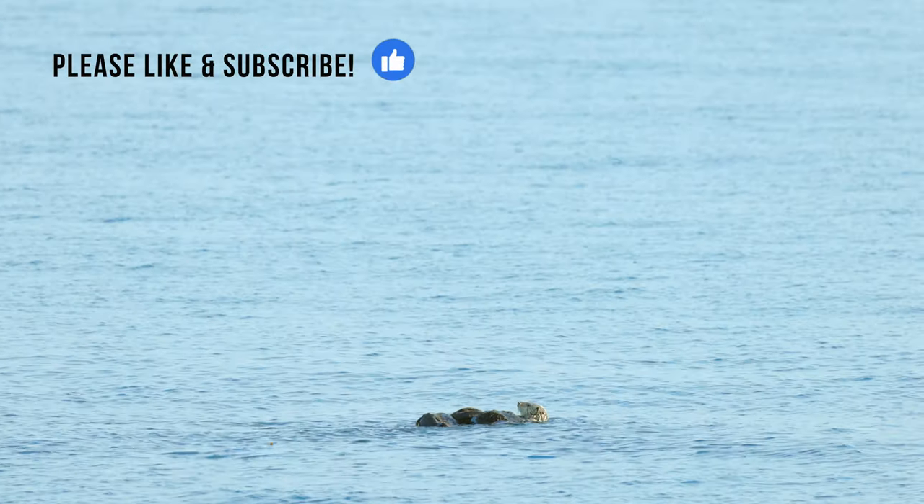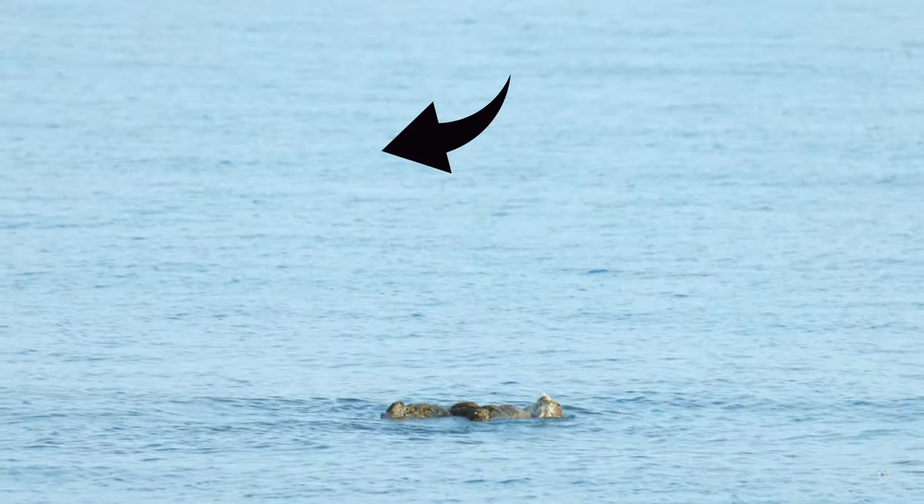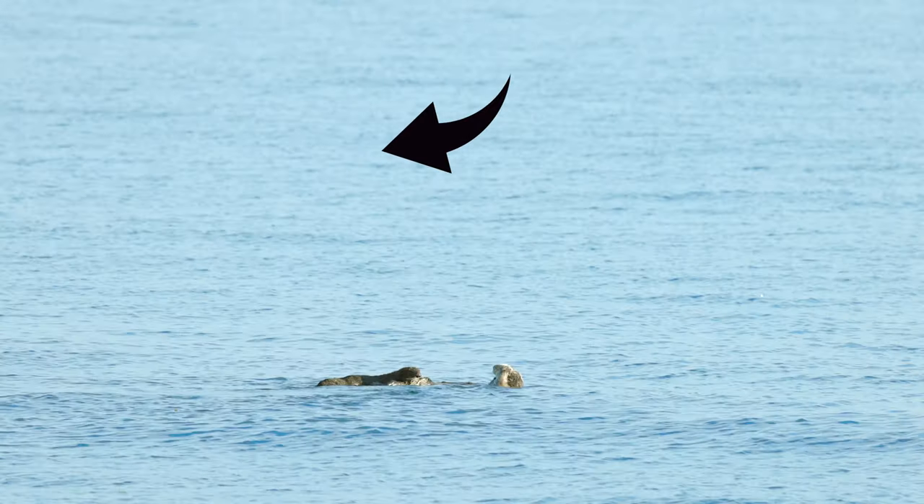Thank you for watching. If you want to see more, check out this next video to watch a sea otter dive under waves and crack open clams to eat.